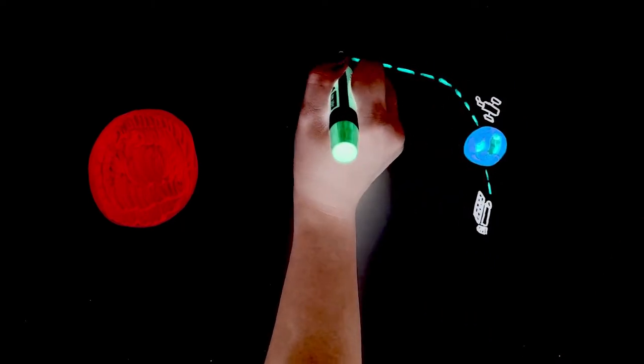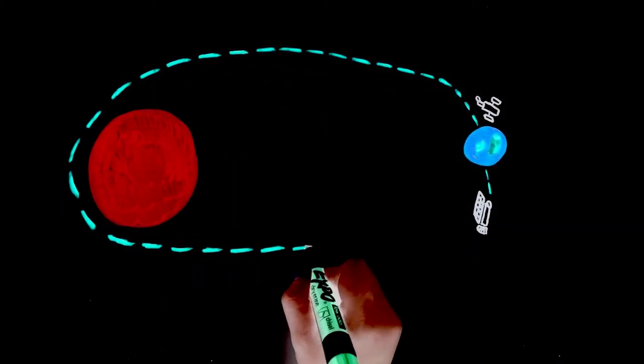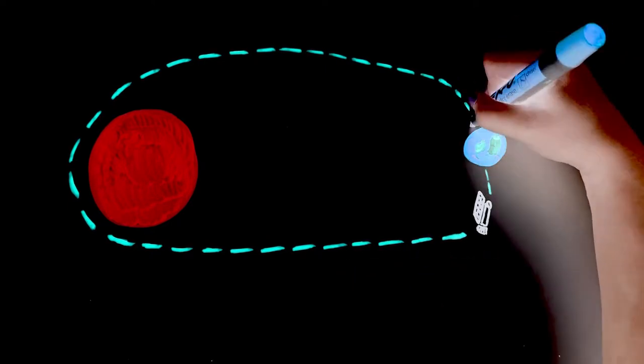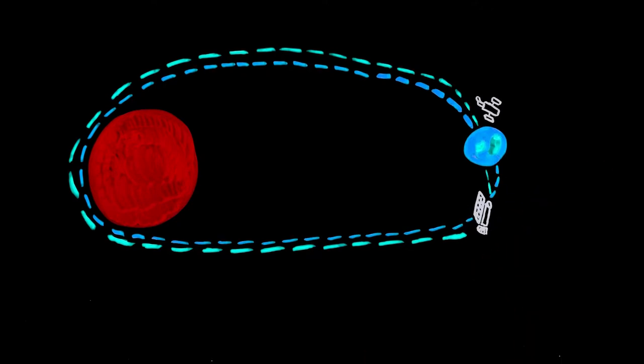Instead of orbiting the Earth like the Hubble Space Telescope, it's the first space telescope to orbit the Sun. It's on almost the same path as the Earth and follows just behind the planet. This helps the telescope stay cold and gives it a wider view of the sky, but because it moves slower than Earth, it drags farther and farther away from the planet each year.